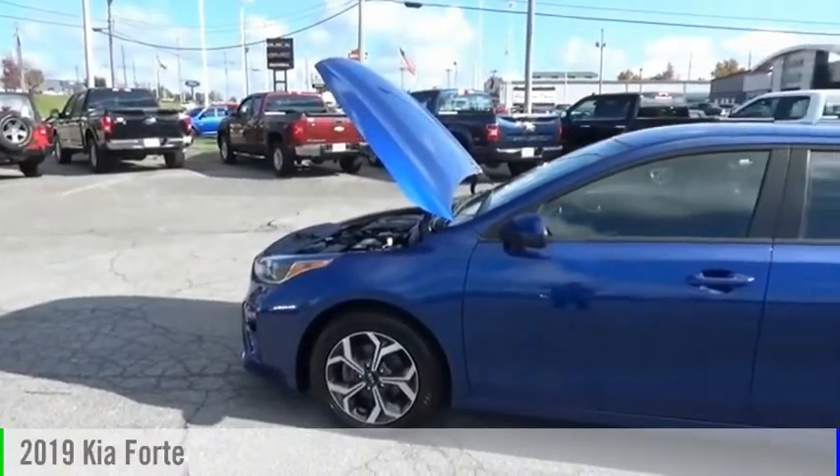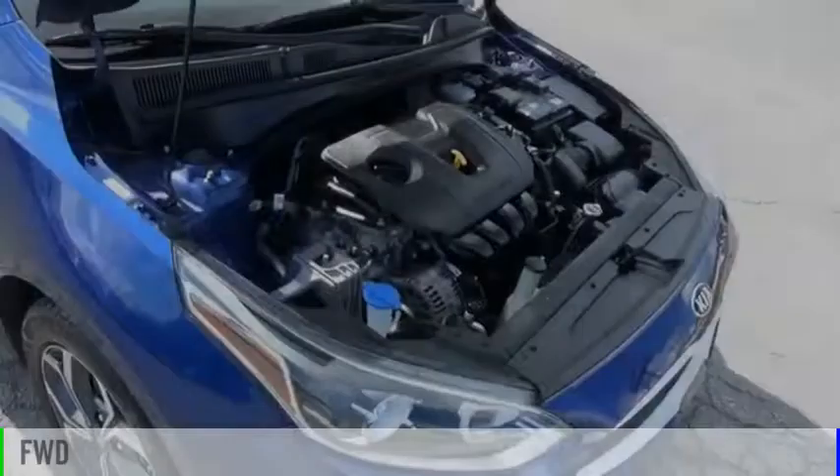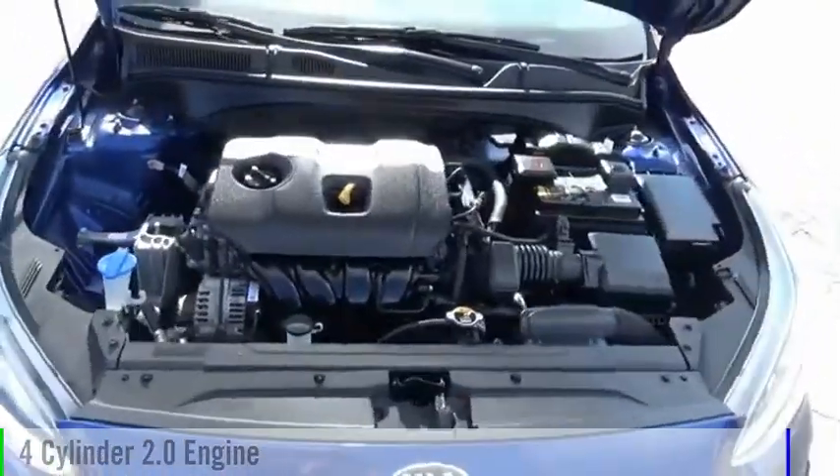Take a ride in the 2019 Forte. This vehicle is powered by a front-wheel drive, four-cylinder, 2.0 liter engine.